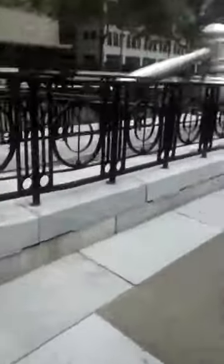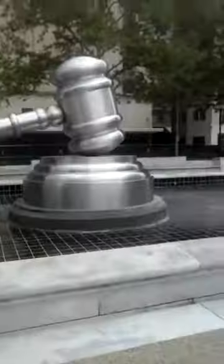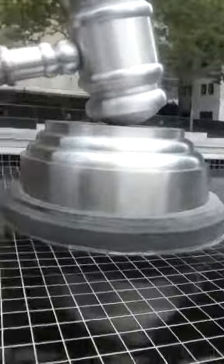Walking up on the gavel here. It is amazing. World's largest. We're here and man, this thing is mad. Look at that thing.